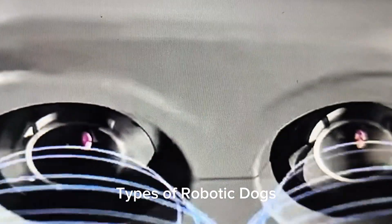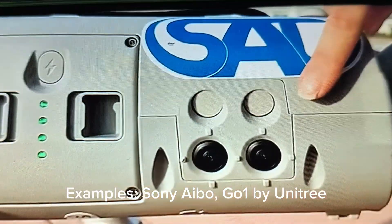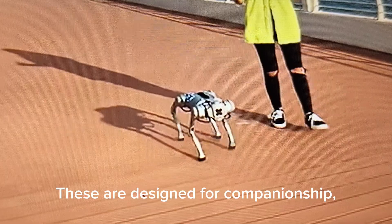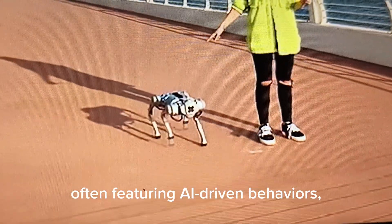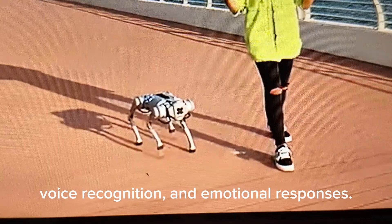Types of Robotic Dogs. 1. Toy and Companion Robots — Examples: Sony AIBO, Go One by Unitree. These are designed for companionship, often featuring AI-driven behaviors, voice recognition, and emotional responses.